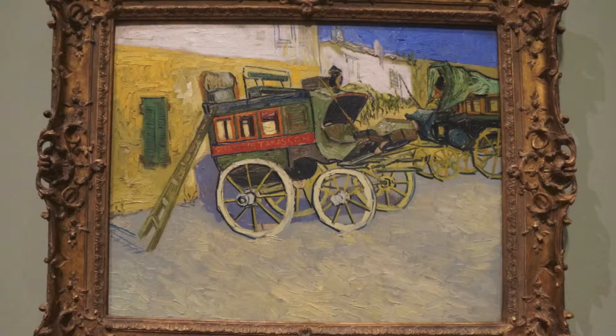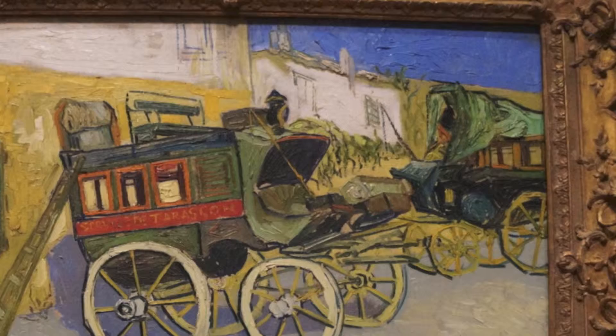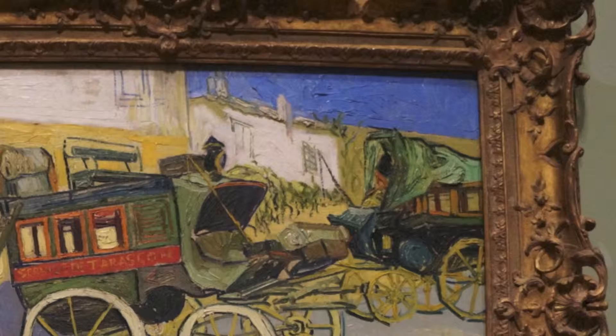The first thing I notice when looking at this painting is really the bright colors. You can really see that in the bright yellow walls in the back and also in the strip of sky in the corner. You don't really see that kind of blue anywhere else. It's a unique hue of blue and it's very complementary to the yellow on the walls and all the other colors in this composition.